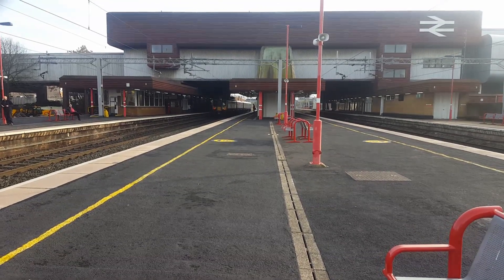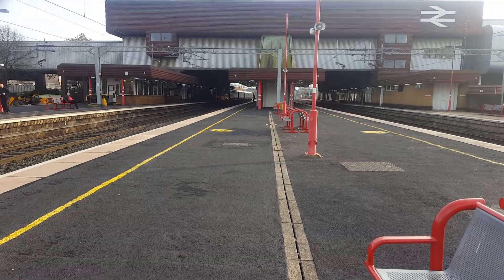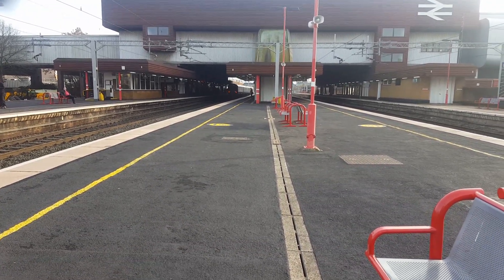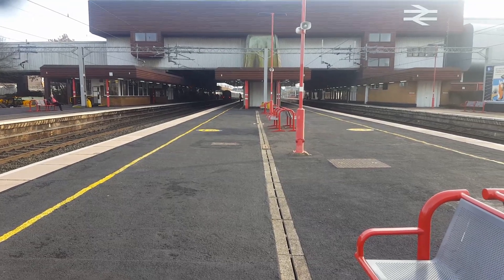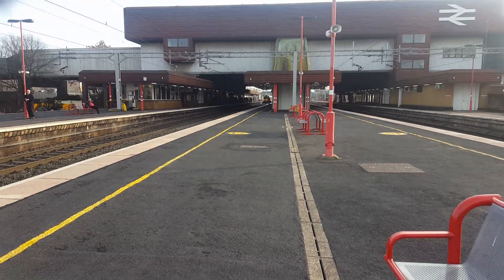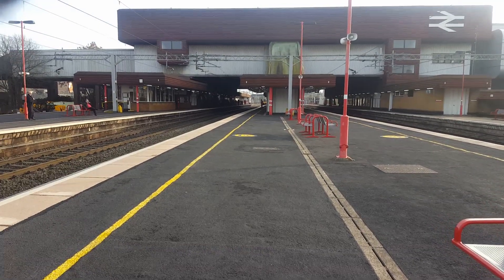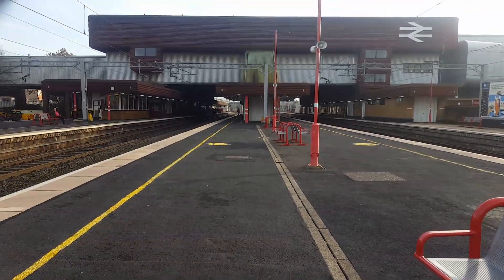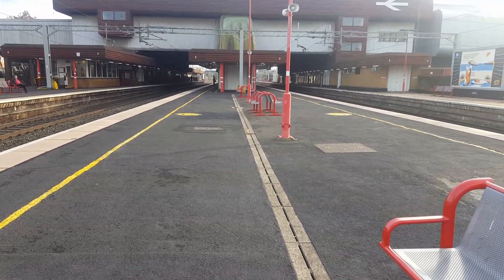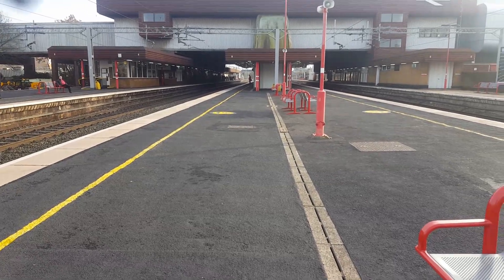And there it goes. We should have the 1308 Arriva Trains Wales service to Holyhead, which is slightly delayed — typical Arriva. Let's see what shall arrive and depart here at Birmingham International. Enjoy, ladies and gentlemen.